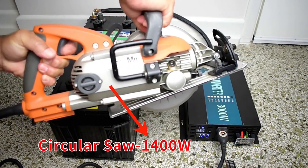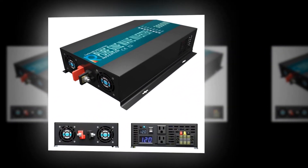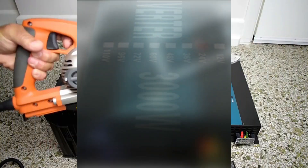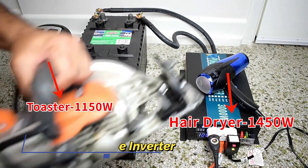Since different manufacturers use different metrics to measure the battery capacity of their portable power stations, knowing battery capacity can be confusing. The most popular metrics used in measuring battery capacity include mAh (milliamp hour), Ah (amp hour), Wh (watt hour), and kilowatt hours.